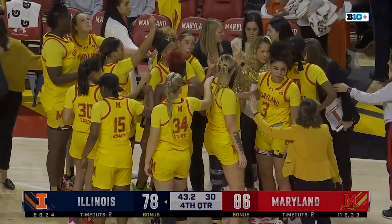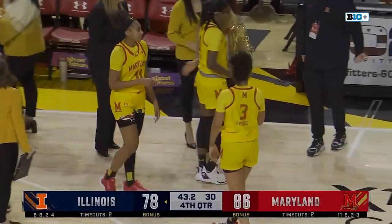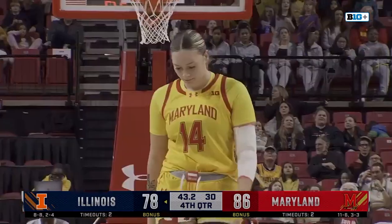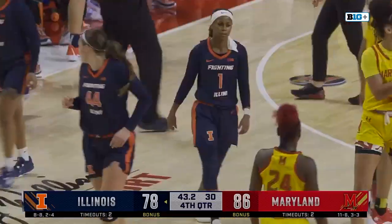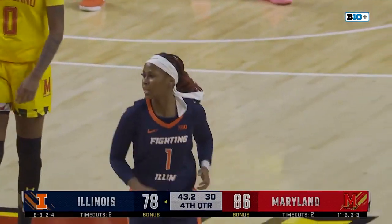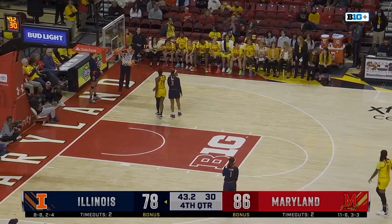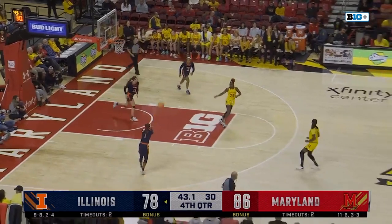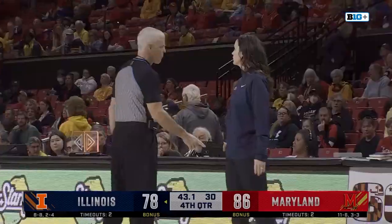And Illinois is going to really need a bucket here on this next possession — only 43 seconds to go. They've played Maryland really close today, been in this throughout the entirety of the game. But the Terps have found a way to pull away here in the fourth quarter, led by Ja'Kia Brown-Turner, who's been the star of the fourth quarter for the Terps. 43 seconds to go. And a whistle before the inbounds — Illinois called a timeout.